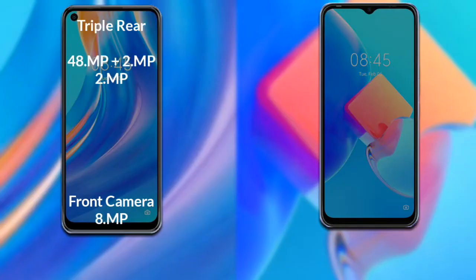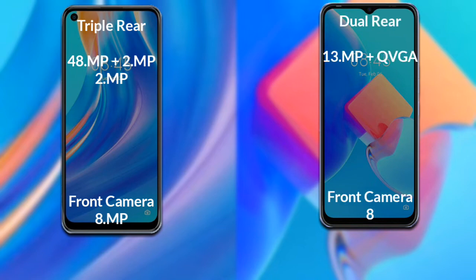Now let's compare the cameras of both phones. The Tecno Spark 7 Pro has a rear triple camera setup: the primary camera is 48MP, the secondary sensor is 2MP, and the third sensor is 2MP. Its front camera is 8MP. The Tecno Spark 8C has a rear dual camera setup: the primary camera is 13MP, a secondary QVGA sensor, and its front camera is 8MP.